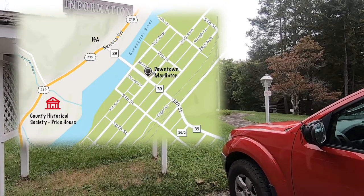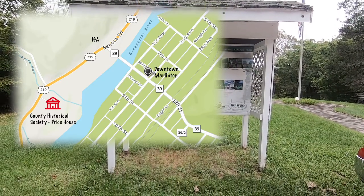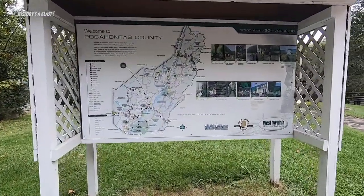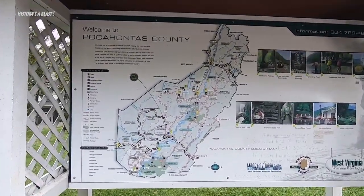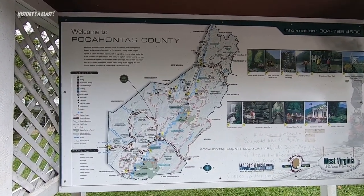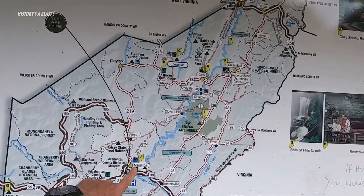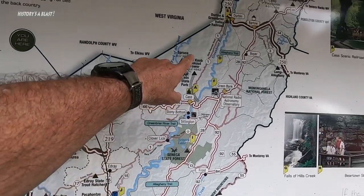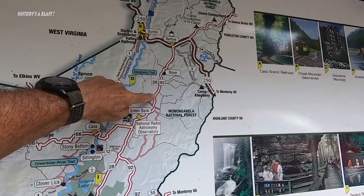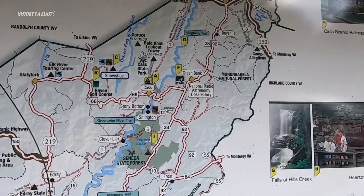The local historical museum in Marlinton is on the other side of the Greenbrier River from the main part of town. There's a county locator map here — Marlinton is there, and we're camping up here in Durban. We've come down Route 92 through Green Bank and Route 28 through Huntersville over to Marlinton.